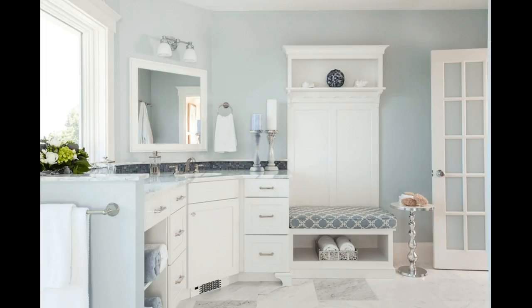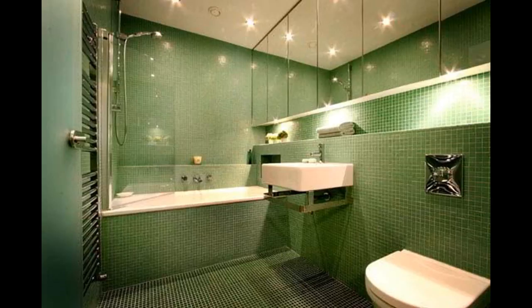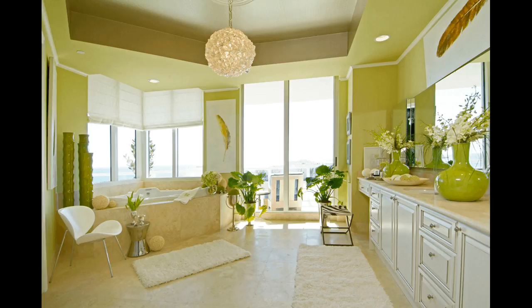8. Do not forget the decor. One common misconception is that bathrooms don't benefit from decorative touches — the opposite is true. A few well-placed decor items are the secret to making the space feel truly pulled together. Consider using candles, baskets, or decorative display shelves to really drive your home design.